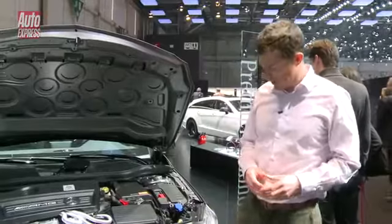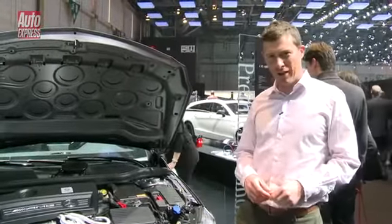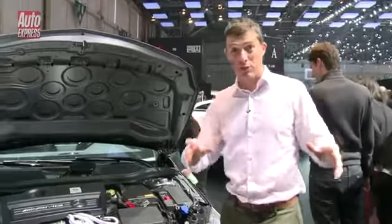Well, I hope you enjoyed that because I think this is a very smart looking car, but you need to concentrate now because I'm going to talk about the stats.